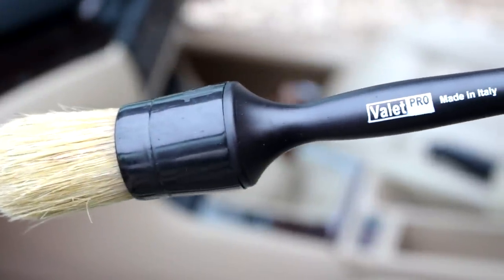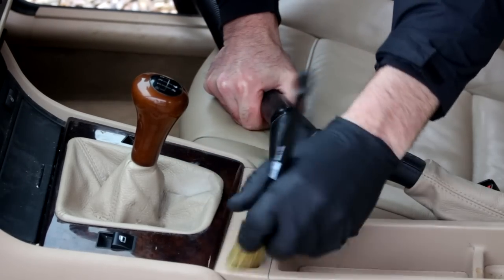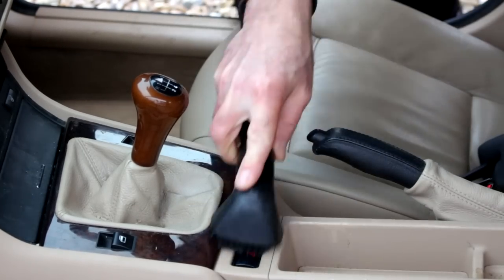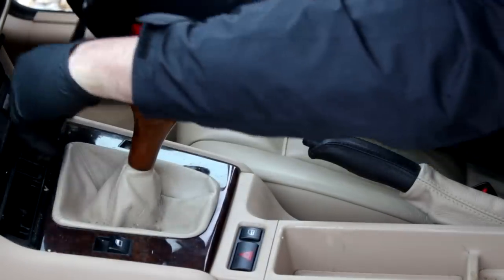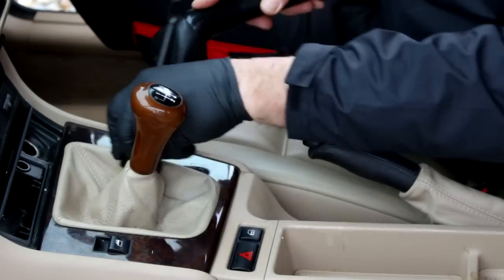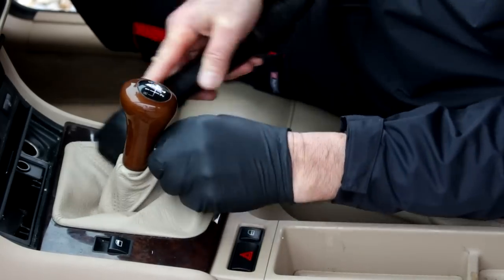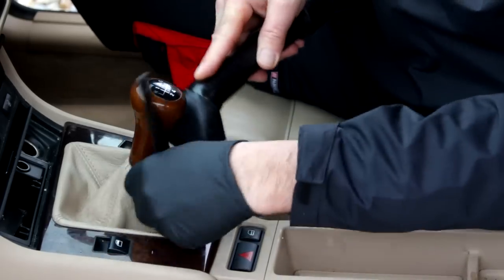We're going to try and cover a few more videos with interiors later on this year. Valet Pro Detailing Brush — this will come in handy to release all the junk. Before we go in with any chemicals, get rid of this. If you go in with chemicals, you'll just move all the junk around and quite frankly make muesli. And nobody likes muesli anyway. We'll get rid of it first, get rid of all this stuff, and then we'll come back later on with some chemicals.